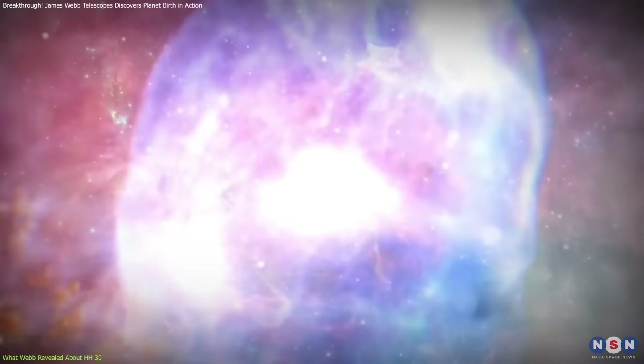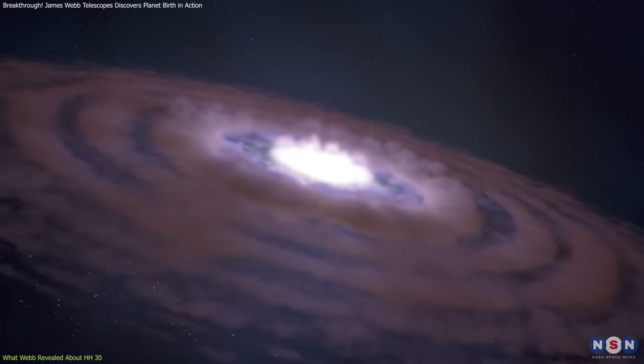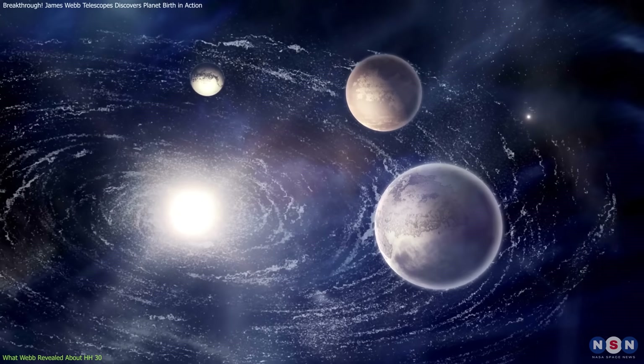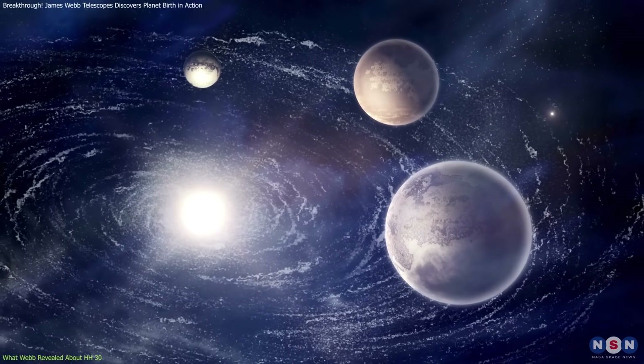Additionally, Webb's ability to see through dust has revealed temperature differences within the disk. The inner regions, where dust is more concentrated, appear cooler, which is an important factor in allowing particles to stick together and grow into larger objects. These observations provide a clearer picture of the processes shaping developing planetary systems.